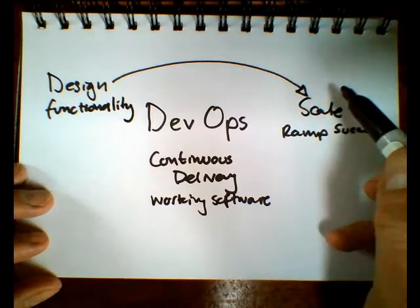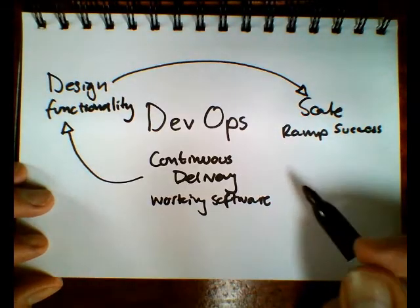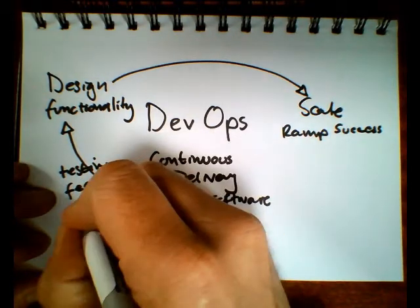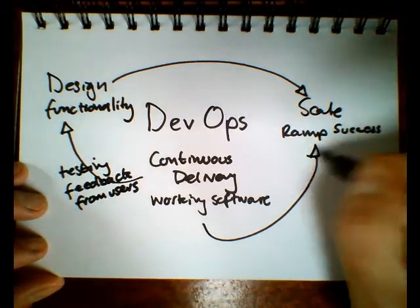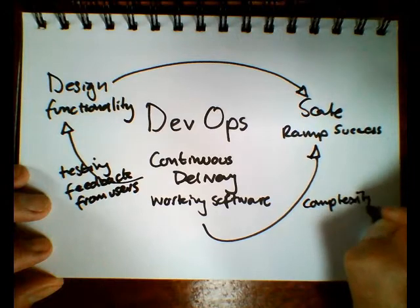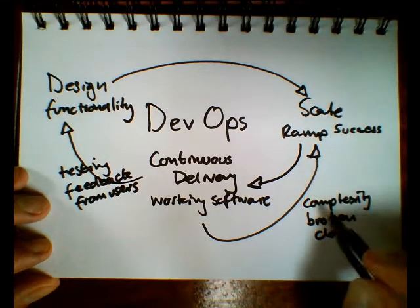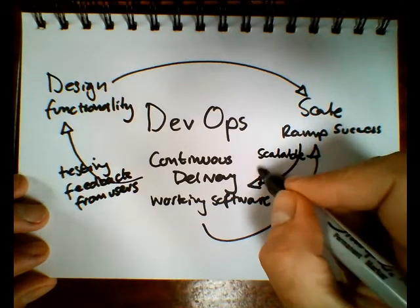As we can see, design drives scale. Continuous delivery drives better design through testing and feedback from users. Continuous delivery also enables scale in that complexity is easier when broken down. But scale drives continuous delivery as well, because scalable things are easier to deploy.